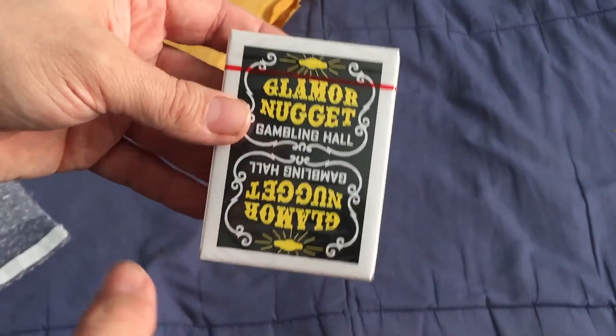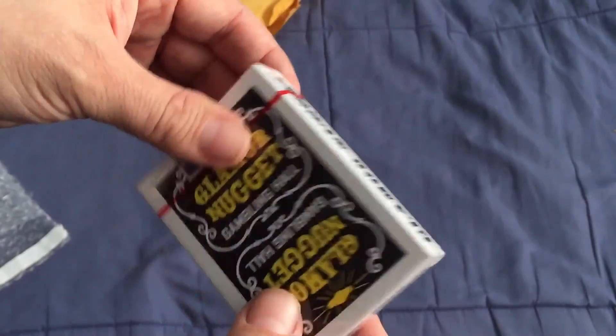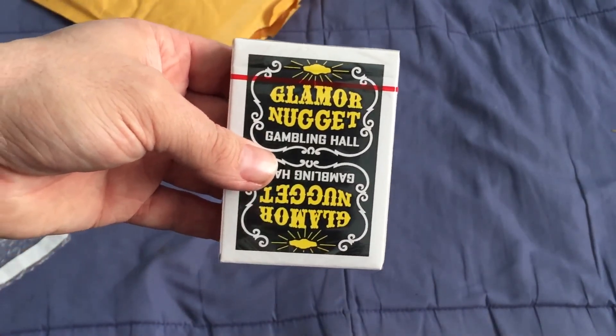Very similar to the black ones, except it's got yellow writing. And it actually has gold foil on the back design. Very cool — looking forward to checking that out. I'll see you next time with more.